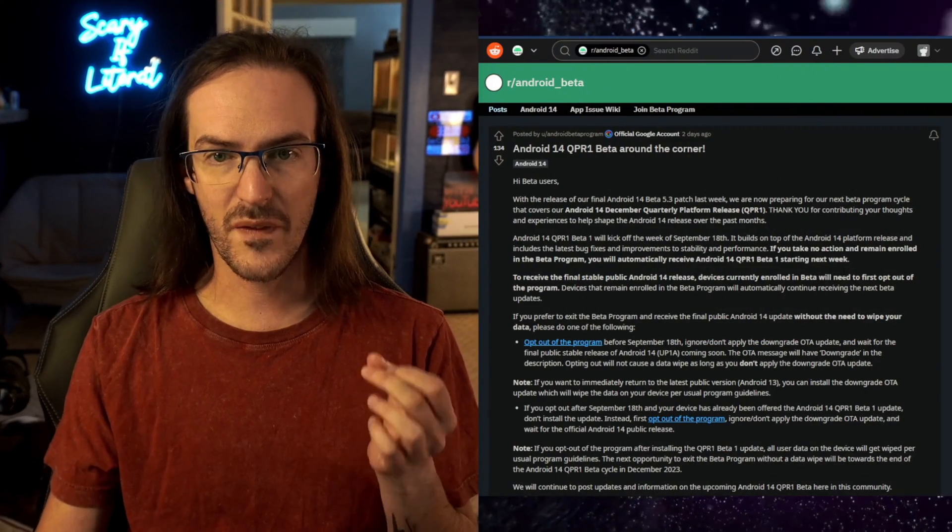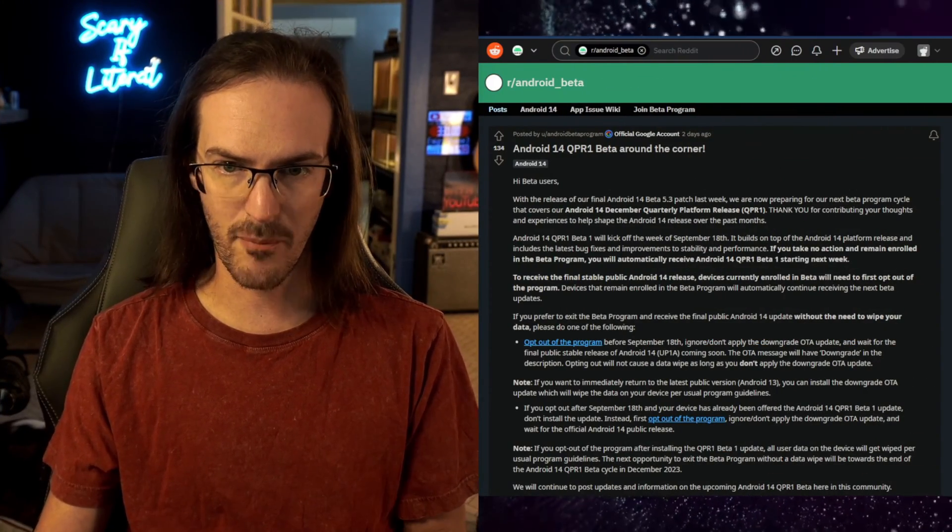If you're on the Android 14 beta and you do not want to wipe, there's something you need to do right now before September the 18th. If you are watching this on September the 19th, you have likely already downloaded and installed something that's going to prevent this from being possible. Let's look at this post here on the Android beta subreddit.